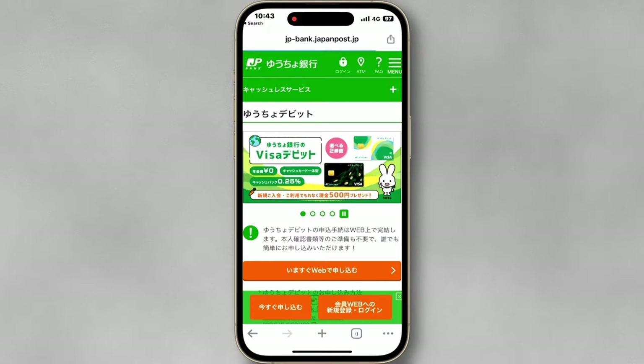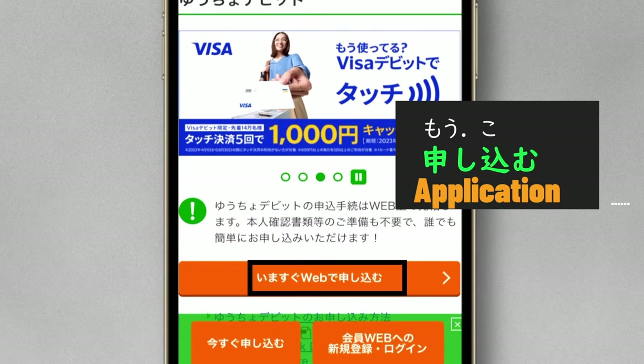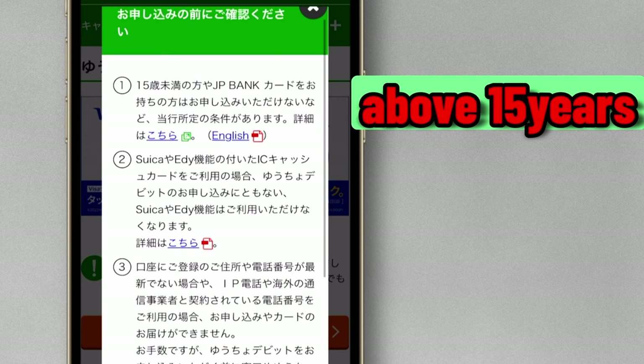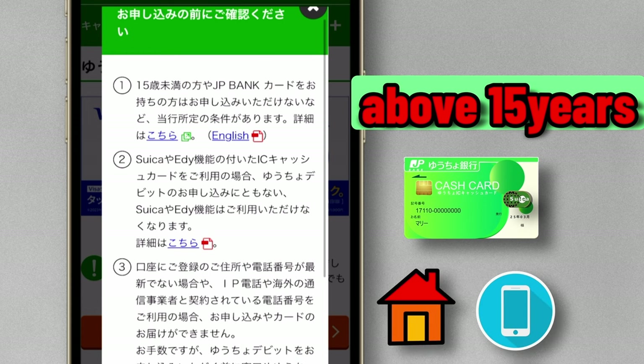Applying for a Japanese debit card online typically requires visiting the bank's website and filling out an online application. Here are four things to check: you should have a JP bank account; the applicant must be over 15 years old; a JP cash card with Suica or Eddie can't be applicable; and you should update your address and phone number before applying.